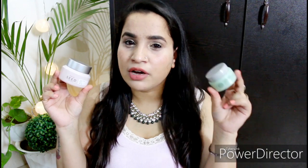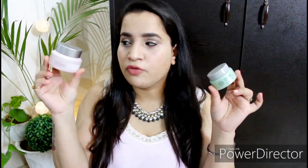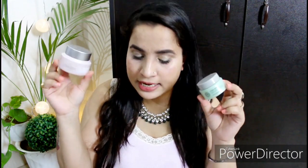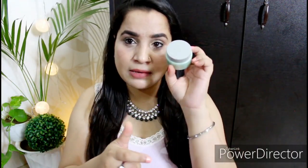The original Chia Seed cream retails for around ₹2100, and the Hydro version retails for ₹2410. So the advanced one is a bit more expensive. The original's price was also recently increased — it used to be around ₹1900 and has now been raised to ₹2100. So this one is definitely a bit pricier than the original.